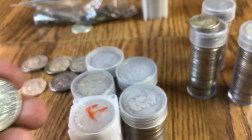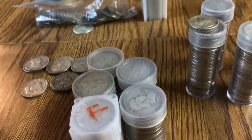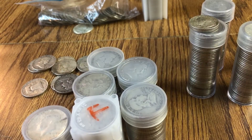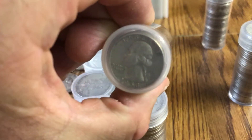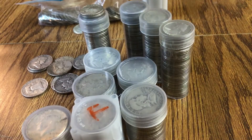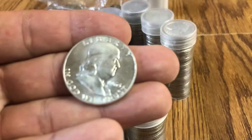So those are all JFK 90%. Then I have $50 and 50 cents in Washington quarters, which are all right here. These are all 90%, various dates.